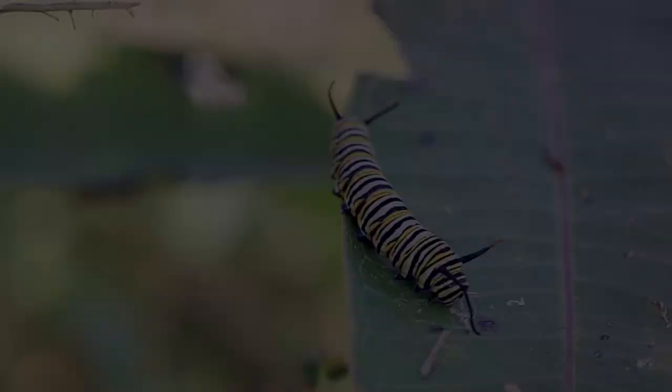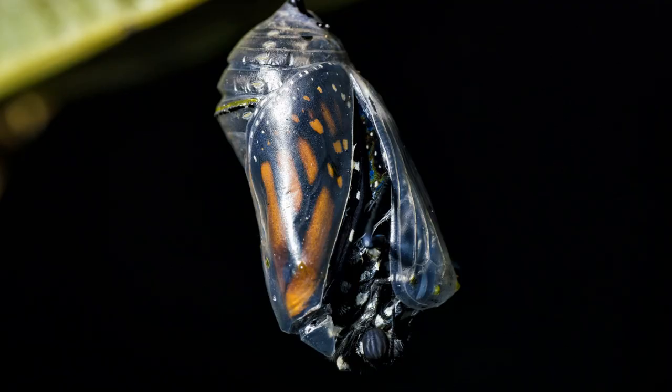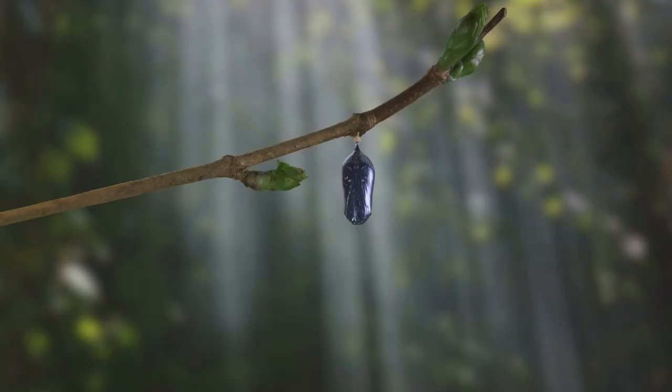The monarch's journey, however, begins long before it takes flight. As caterpillars, they feed exclusively on milkweed plants. These plants contain toxins that deter predators, making the monarch's choice of diet a clever survival strategy.